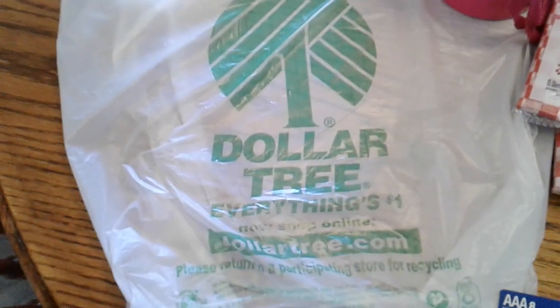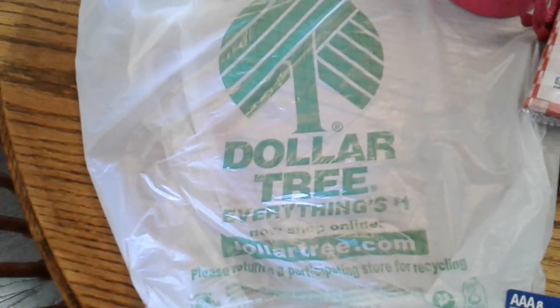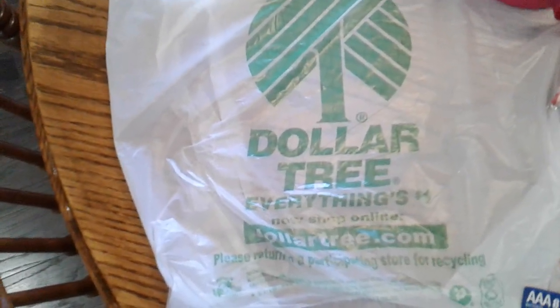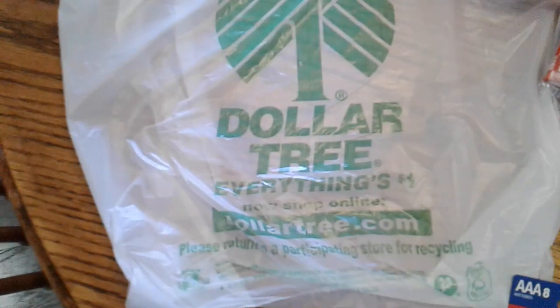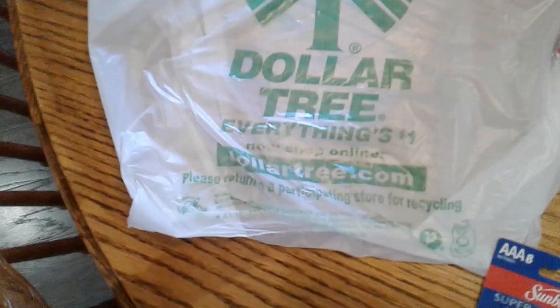Hi guys, it's Tammy in my world in OKC. I have a small Dollar Tree haul for you guys today. I usually wouldn't have gone to the Dollar Tree today, but it was close to the tag office I had to go to, so I thought I might as well run in and check it out.